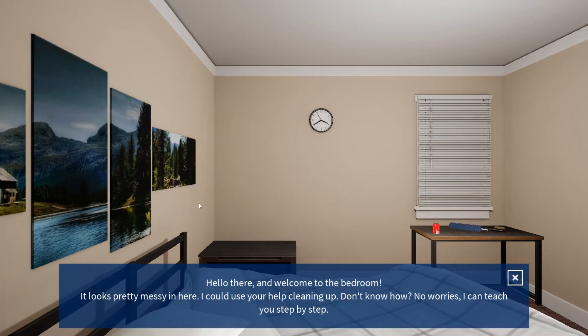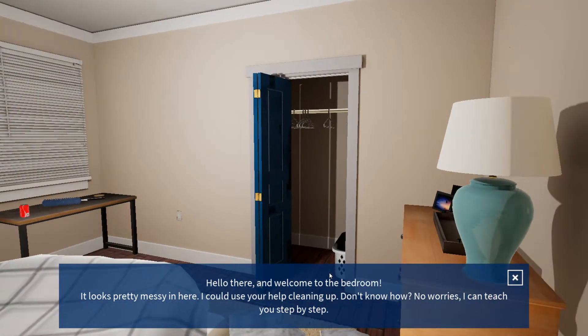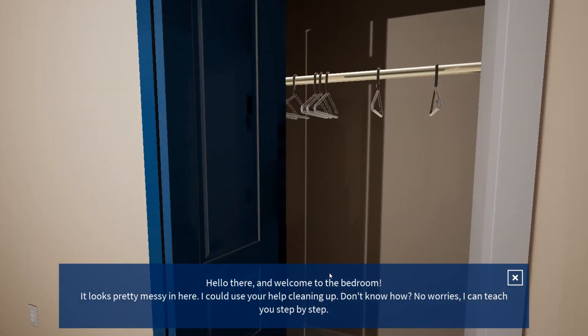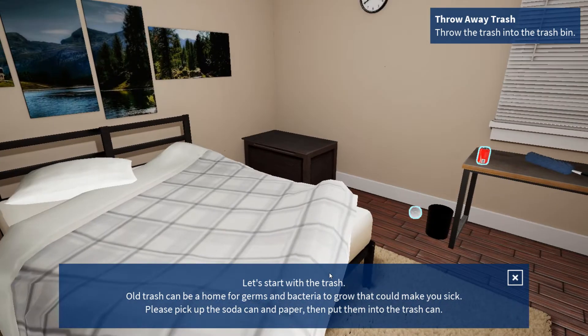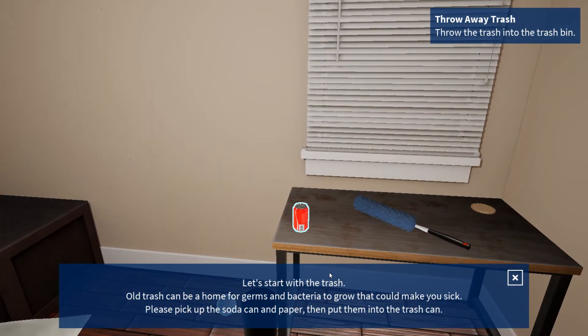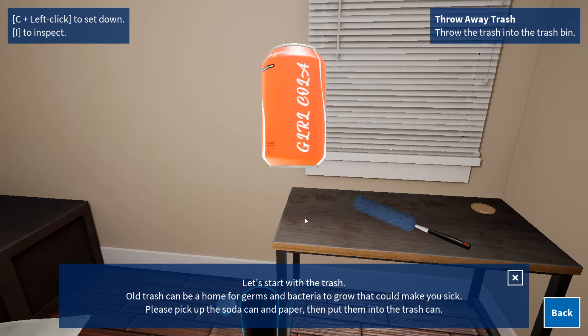Hello there and welcome to the bedroom. It looks pretty messy in here. I could use your help cleaning up. Don't know how? No worries, I can teach you step by step. Let's start with the trash. Old trash can be a home for germs and bacteria to grow that can make you sick. Please pick up the soda can and paper, then put them into the trash can.